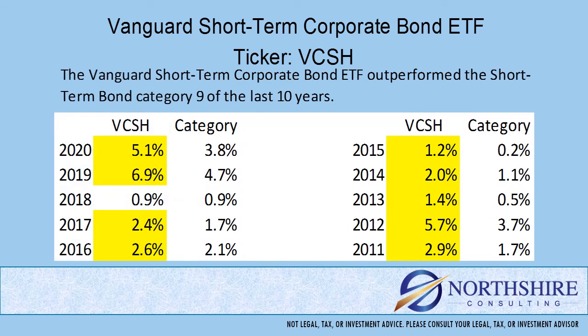Now that we've looked at expenses, what exactly are we paying for? If we own this fund, we're hoping that paying this expense will help us outperform the other funds in the category without deviating too much from the objective. This fund has outperformed its peer group a whopping 9 out of the last 10 years.